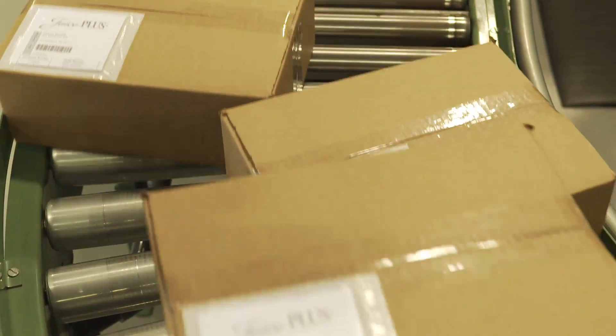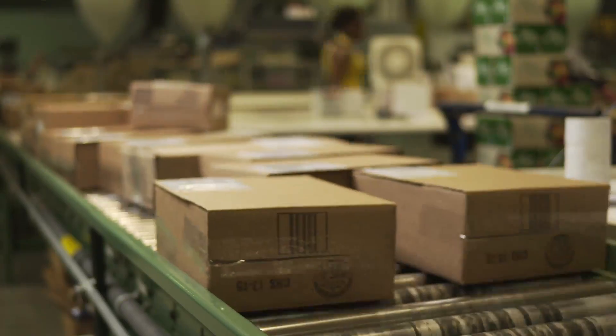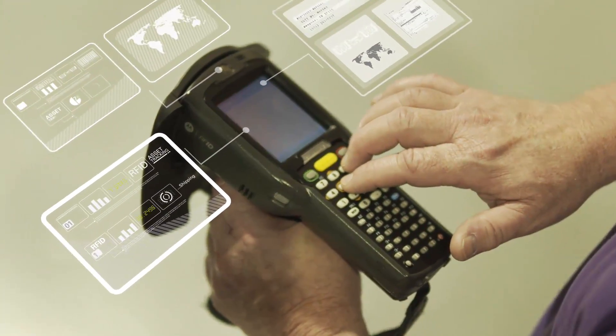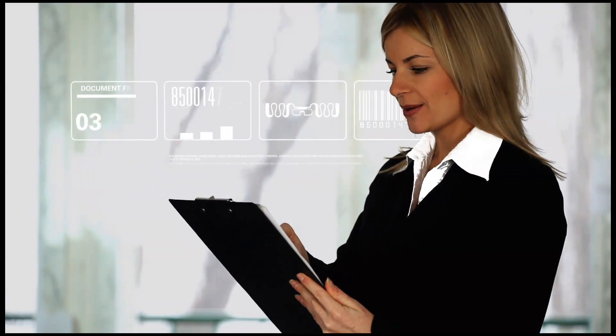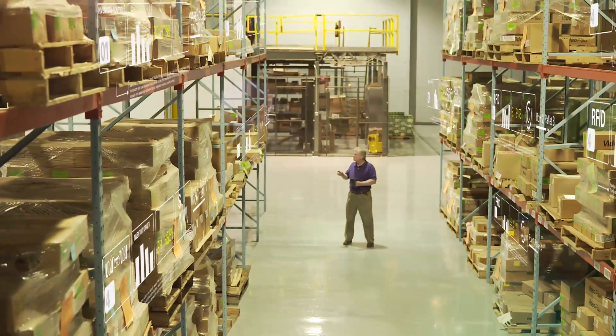Track your inventory in real time. You'll know exactly what's inside a box without ever opening it. Our sophisticated mobile scanners can take inventory on the go. Tracking documents has never been easier.